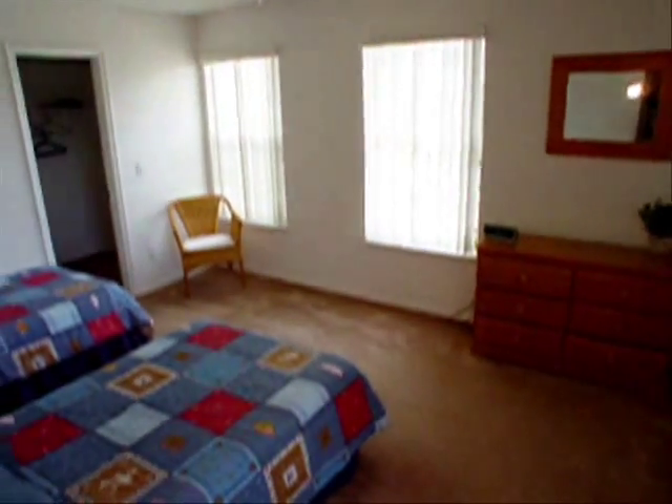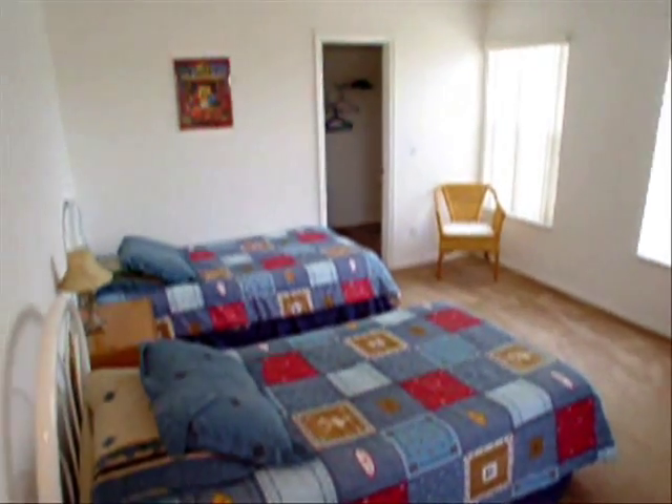Here we are in a light and bright front bedroom, which measures 15 by 12. It has a walk-in closet.